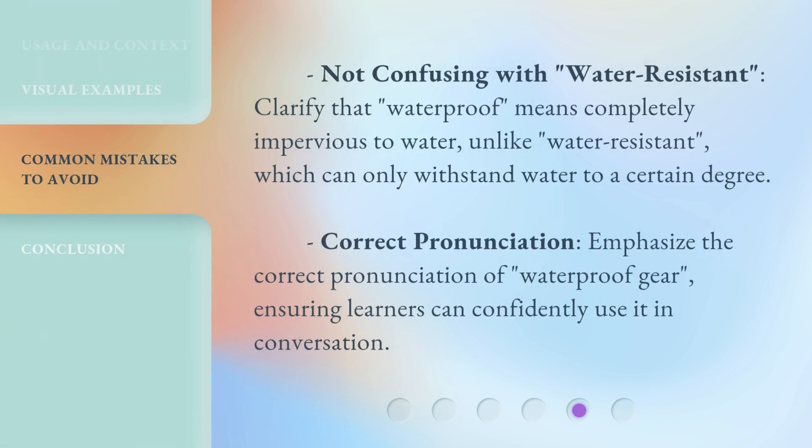Be careful not to confuse waterproof with water-resistant. Waterproof means completely impervious to water, unlike water-resistant, which can only withstand water to a certain degree. Also note the correct pronunciation of 'waterproof gear,' ensuring learners can confidently use it in conversation.